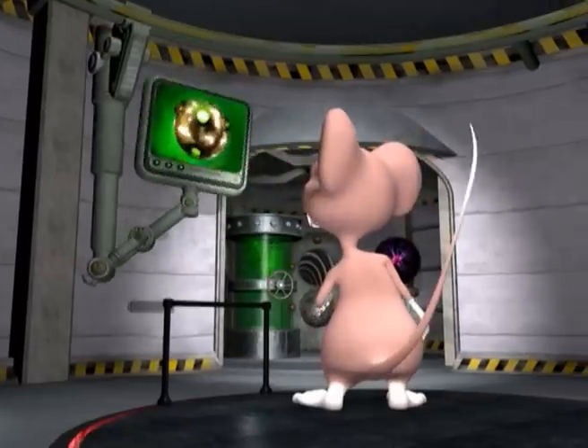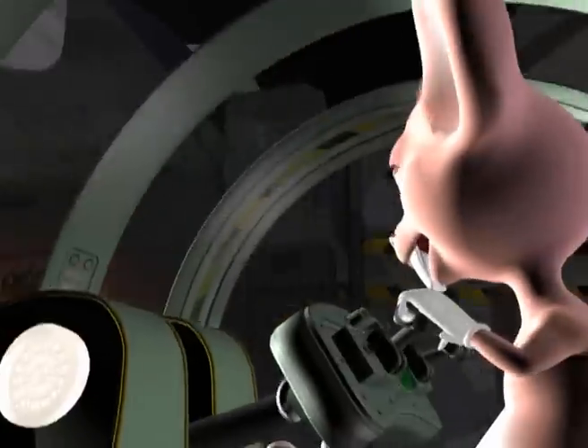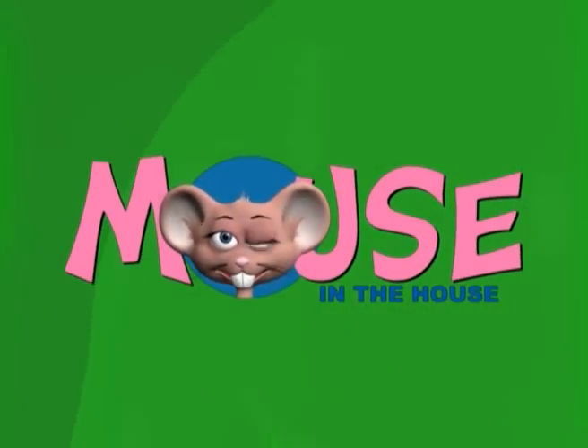Come on in and have some fun. Come in and learn with us with the Mouse in the House — with Lucia and Vinnie and Jessica and Dino. So come on, young scientists, come join the Mouse in the House.